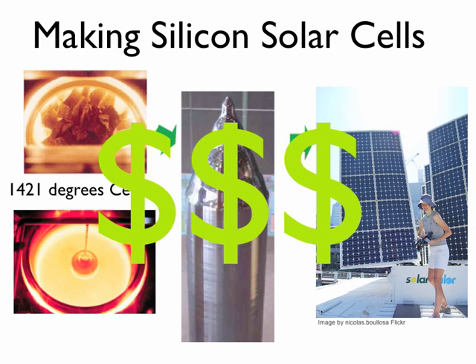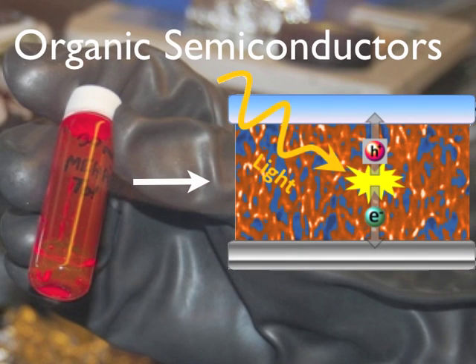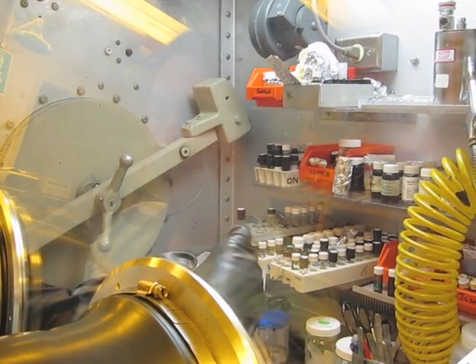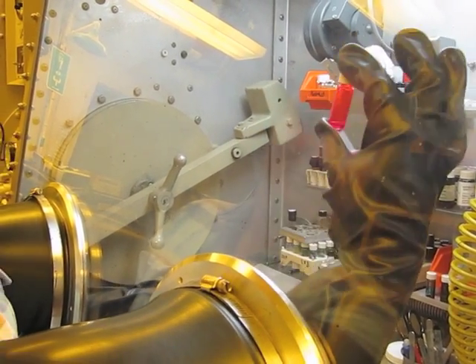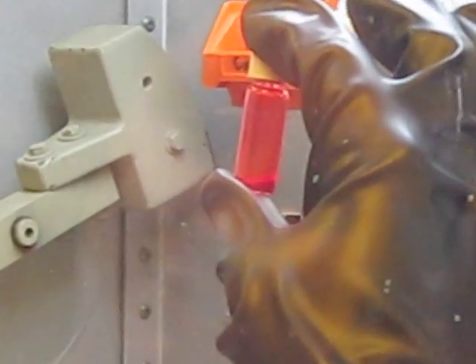Polymer solar cells are a new type of solar cell. Here, UC Santa Barbara scientist Alan Heger displays his Nobel Prize-winning flexible polymer, or plastic, solar cell. Polymer solar cells generate electricity just like silicon solar cells, but with less costly preparation. The important semiconductor layer of the cell starts as a liquid mixture, which is then simply coated on glass or plastic with no costly melting or crystallization like with silicon solar cells.